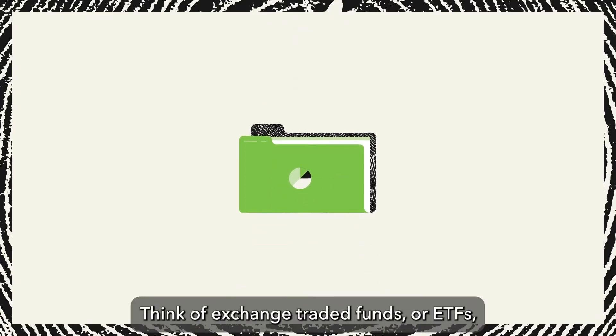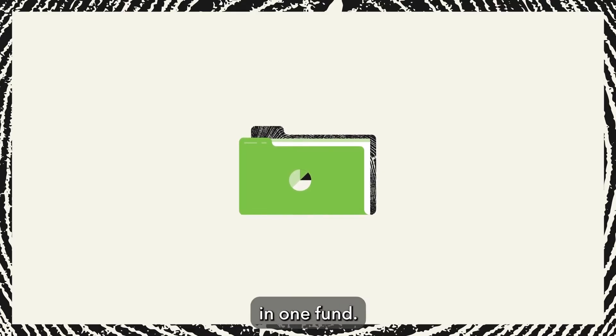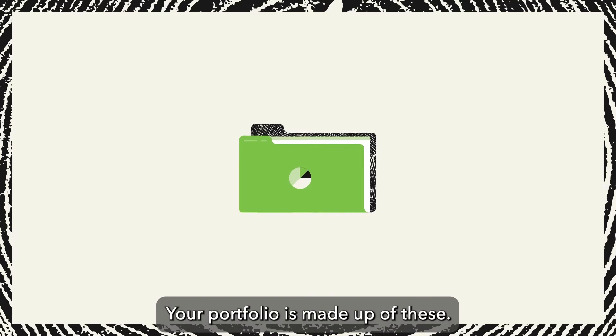Think of exchange-traded funds, or ETFs, as collections of stocks, bonds, or Bitcoin futures in one fund. Your portfolio is made up of these.